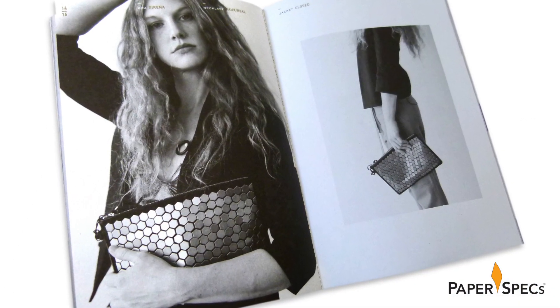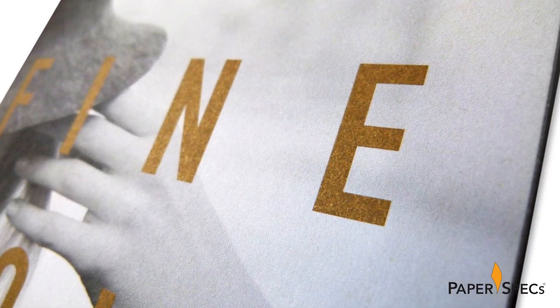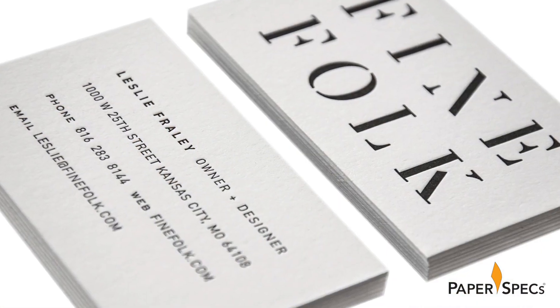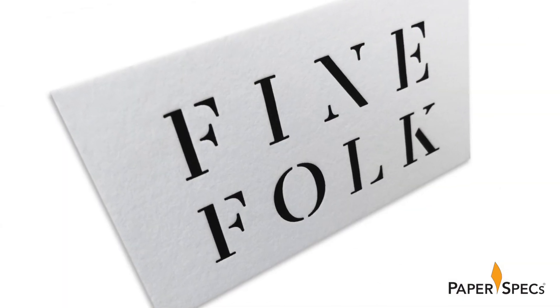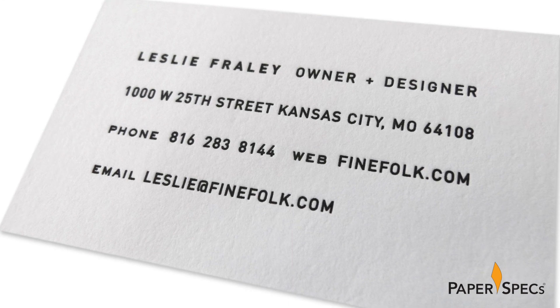All pieces are printed on uncoated paper — the raw aspect — and printed black and white with gold metallic accents. Leslie's business cards are the only letterpress printed piece in the mix, scrumptious in their unpretentious look, yet super soft thanks to the Crane's letterpress.